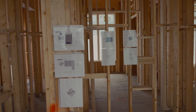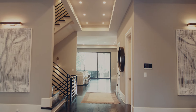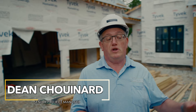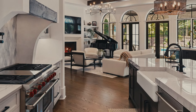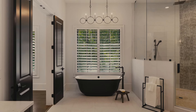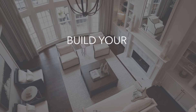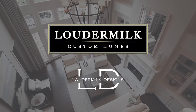One benefit is it gives us the ability to change the framing around, but the second thing it does is it allows us to really get on the same page with the client. We are a true custom builder — we don't do any two things the same. So if you want a light switch six inches off the edge of the door, that's where we'll put it. If you want it ten inches off the edge of the door, that's where we'll put it. To us, it's important to have that feedback from the customer before we put it in place, to save time and money long term. Remember, this is a custom home, so it has to fit the client just like a custom suit would.